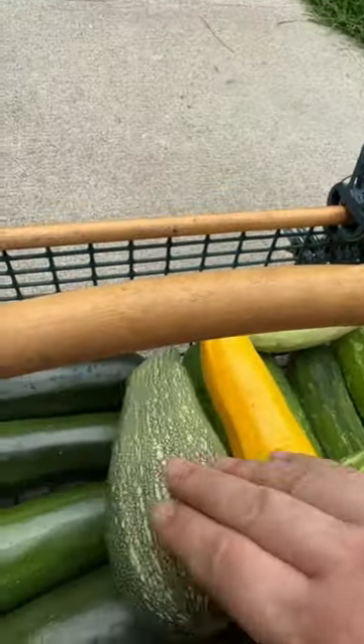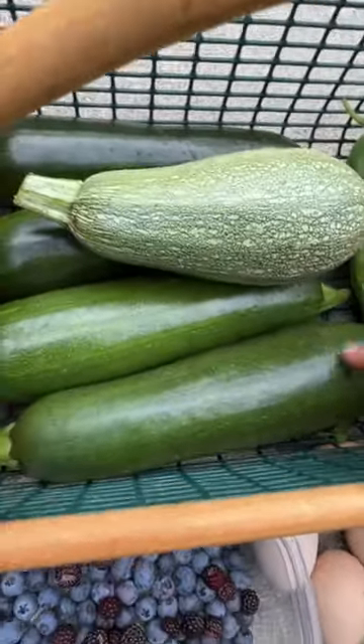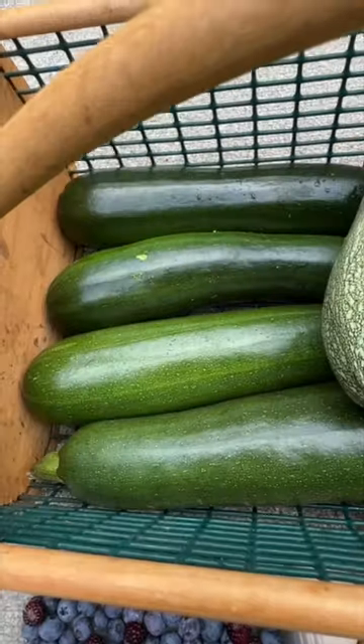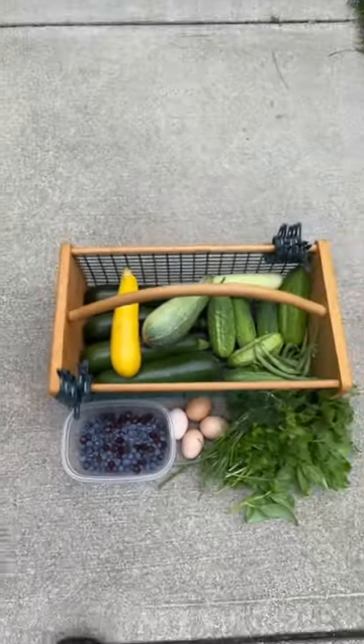Four Boston pickling cucumbers and two Chicago pickling cucumbers, both from Baker Creek. Golden zucchini and a gray zucchini both from MiGardener. A dark green zucchini from American Seed, which is Dollar Tree, and three Green Machine F1 zucchini from High Mowing Organic Seeds. That'll do it for today's harvest — thank you so much for watching!